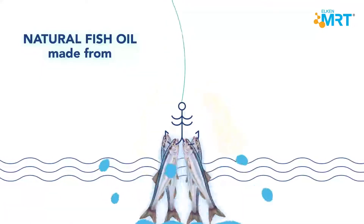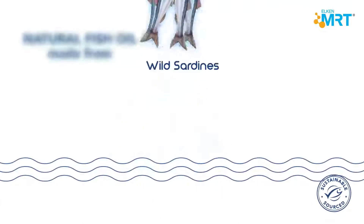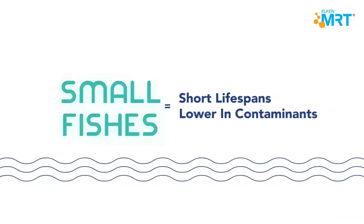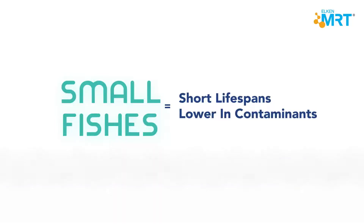Elkinormega is made from wild mackerels, anchovies, and sardines from sustainable sources. These are small fish with short lifespans that are naturally much lower in contaminants than larger fish.